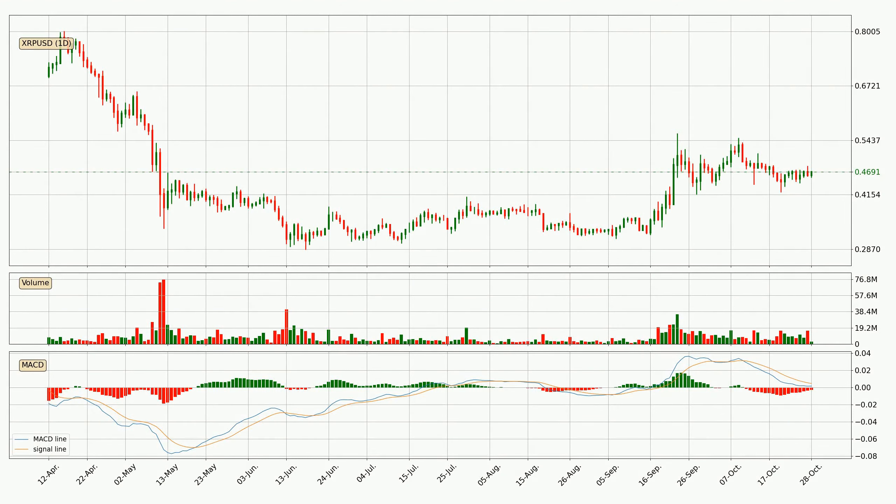Looking at the daily MACD, the MACD line is below the signal line, which shows that the current trend is on the downside. However, the MACD histogram shows that the momentum is currently shifting to the upside and it could be expected that the price will consolidate for some time. You should wait to see if the MACD line will cross the signal line, which will be bullish. Generally, the bigger time frames have a bigger impact on the price, so please keep that in mind when different time frames are showing contrasting indicators.